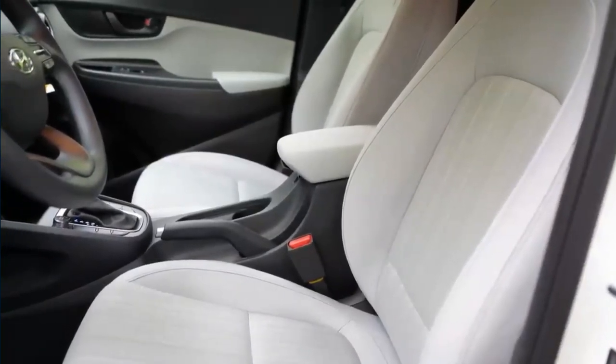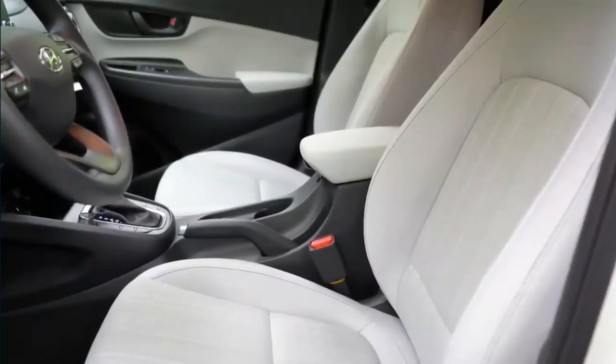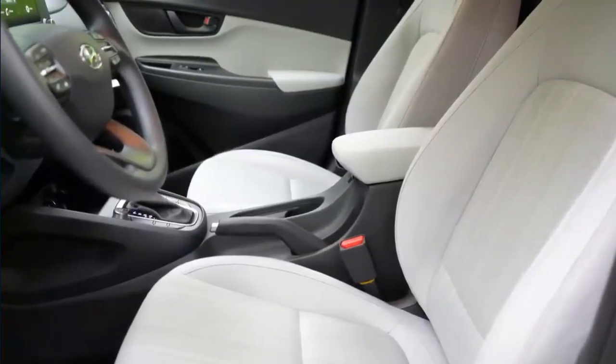The new Kona will be offered with at least three powertrain options. A second generation Kona Electric served as the basis for the whole Kona range, but there are also options for those not ready to commit to an EV.